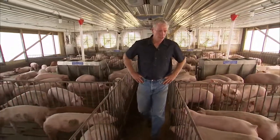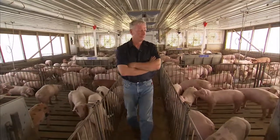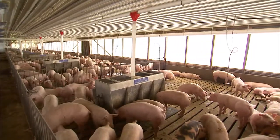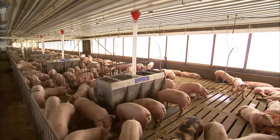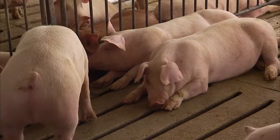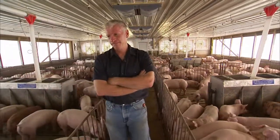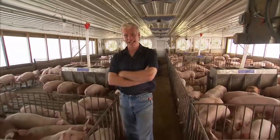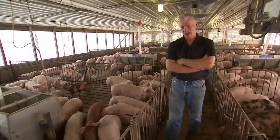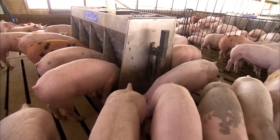Every day we get into every barn and look at every pig. It's the right thing to do. We want these pigs to have the best chance of survival and growing. We want them to be without stress, we want them to be comfortable. And if they're stress-free and comfortable, then they don't get sick, they grow well, and they provide good healthy meat for the consumer, which is what the objective is here.